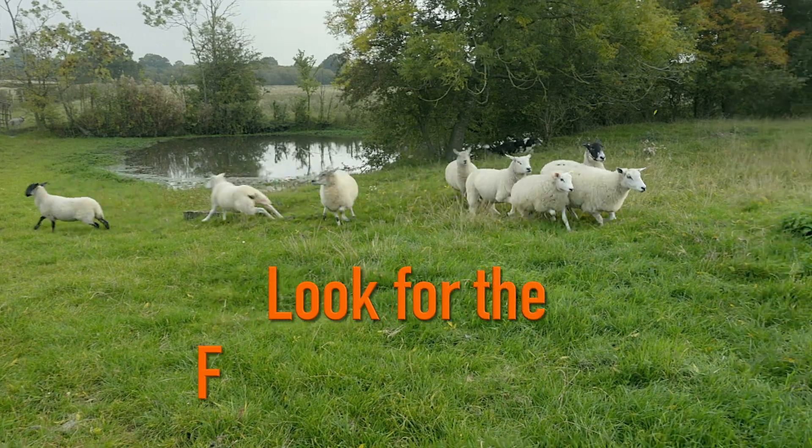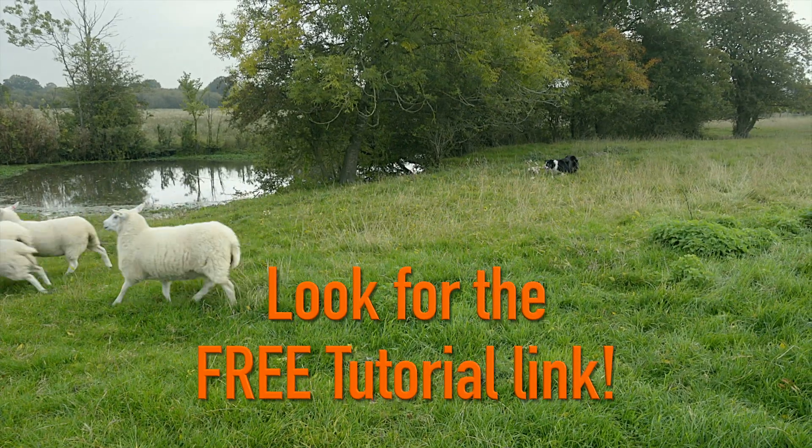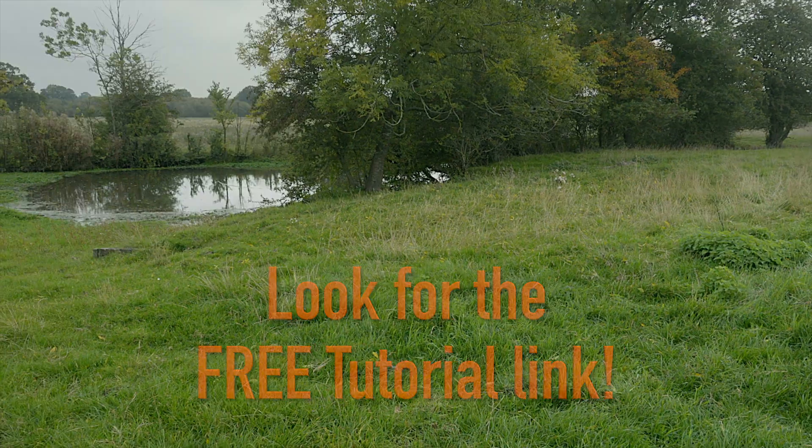If you'd like to watch a real tutorial before making a payment, look for the free tutorial link. Sign up at the Working Sheepdog website and let's get started.